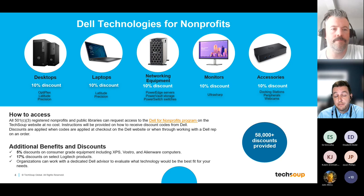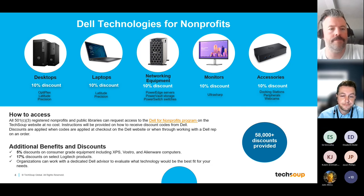With that said, we understand not every non-profit has the budget for more expensive product lines, so we worked with Dell over the last few years to include a 5% discount on their consumer-grade equipment — including XPS, Alienware, and Vostro machines. The Vostro is a perfect middle ground: well-built and capable but at a lower price point. More recently, a 17% discount on select Logitech equipment was added — since the pandemic increased the need for webcams and headsets. Dell partnered with Logitech to provide this 17% discount to non-profits through TechSoup.